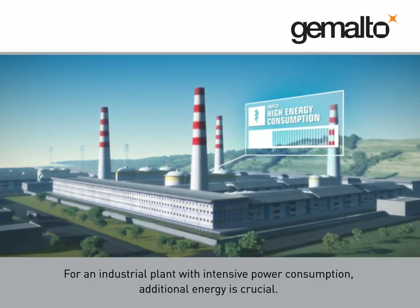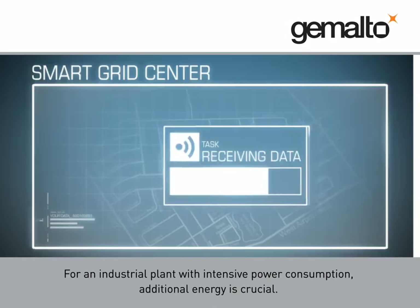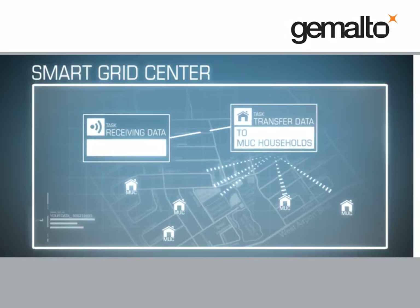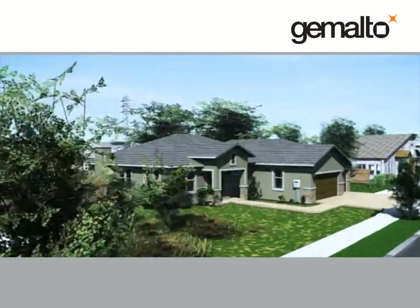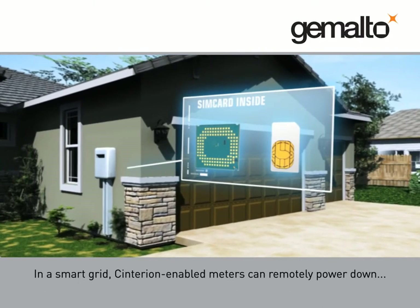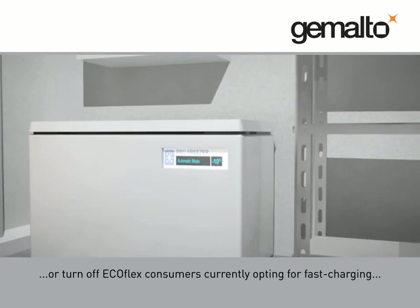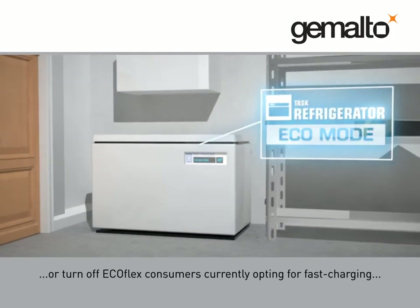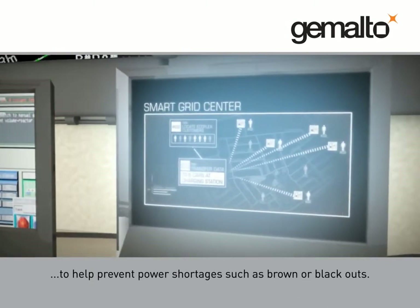For an industrial plant with intensive power consumption, additional energy is crucial. In a Smart Grid, Centurion-enabled meters can remotely power down or turn off Ecoflex consumers currently opting for fast charging, to help prevent power shortages such as brown or blackouts.